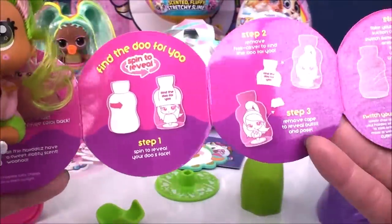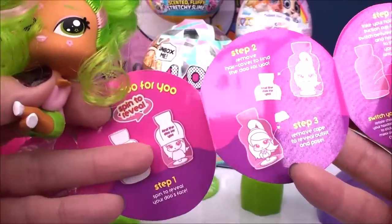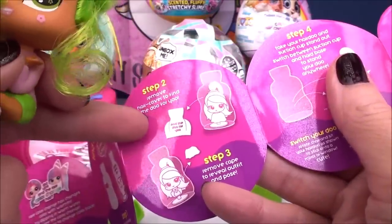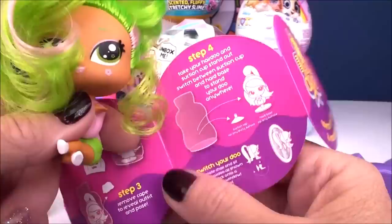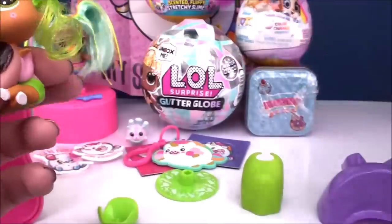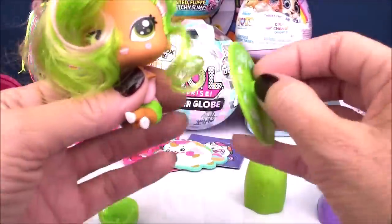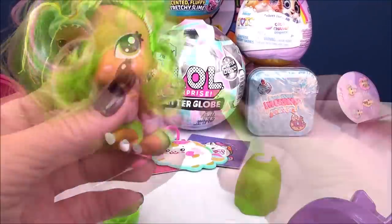On the back it shows all the directions. You spin to reveal, remove the hair cover, then remove her cape. Then you take your Hairdos and suction cup stand out — and you can apparently switch between these. Where's the suction cup? Here it is!